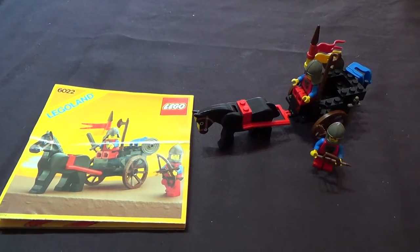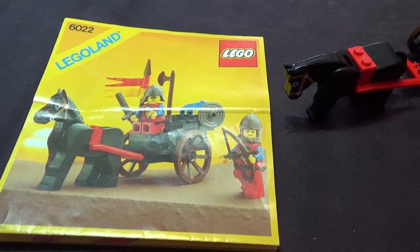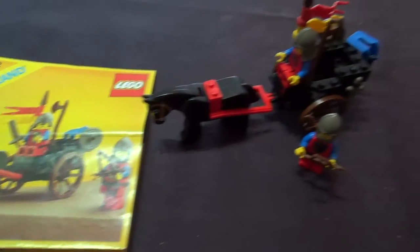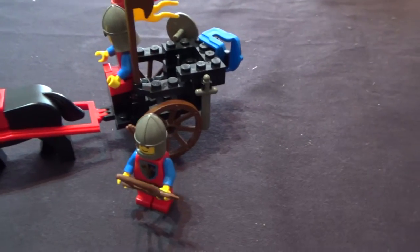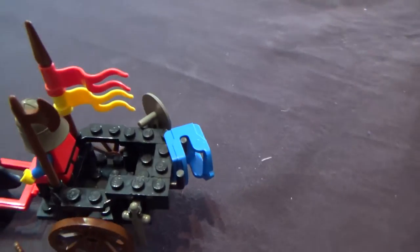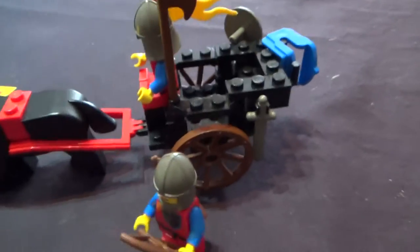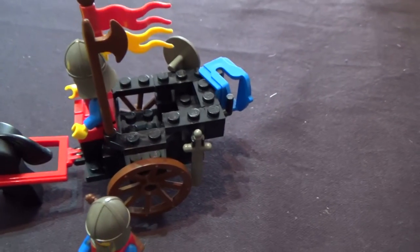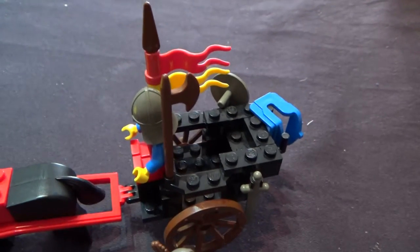Hello and welcome to a short video about the small, very classic castle set 6022, which features just two knights and a whole lot of equipment. You can actually saddle up the horse at the front of the chariot, give this guy a sword and shield, a spear with banner, or the axe.